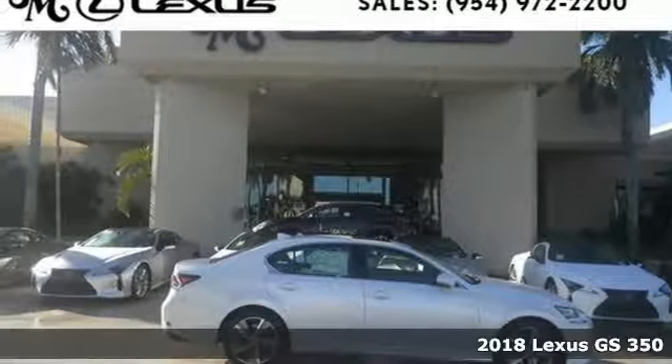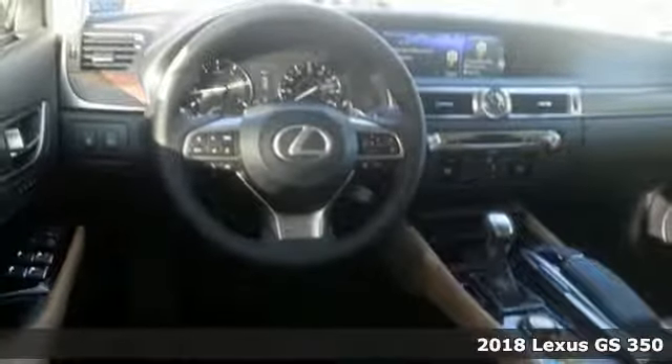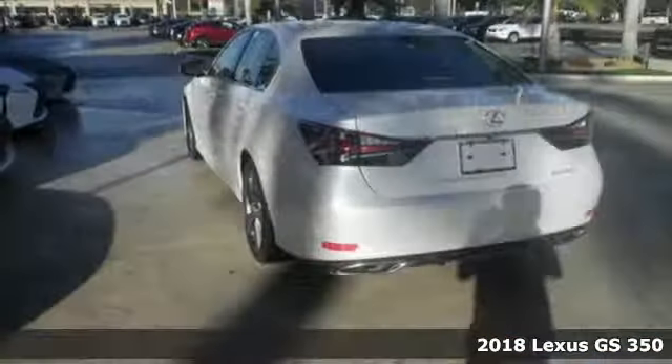It's a 2018 Lexus GS. With an aggressive attitude toward performance, luxury, and safety, this Lexus GS is the perfect fit for your full throttle life.